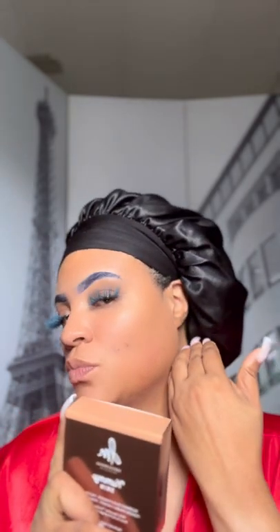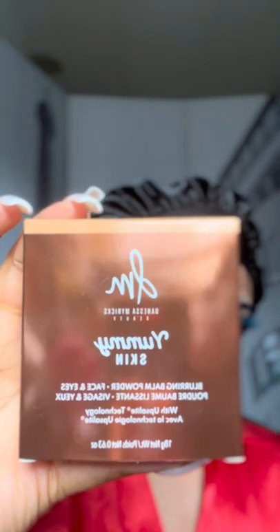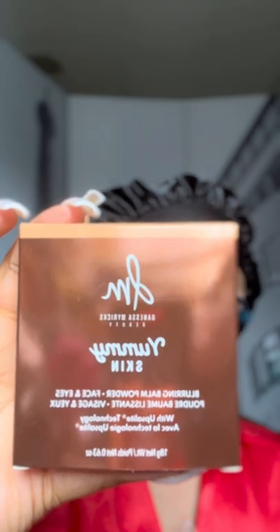Hey beauties, I am back with another video. Today I will be demoing the Danessa Myricks Yummy Skin products I ordered from Sephora — the Yummy Skin Blurring Powder Primer and the foundation. I will be showing you how it applies and giving you my overall opinion. Danessa Myricks is synonymous for her skin-like finish.